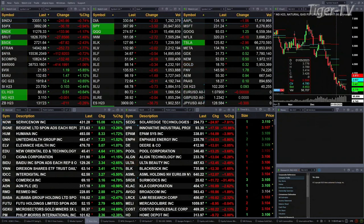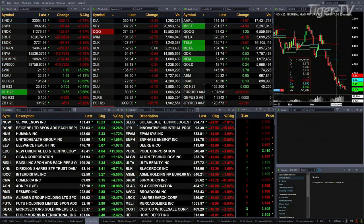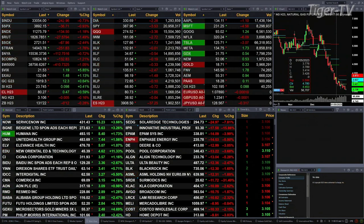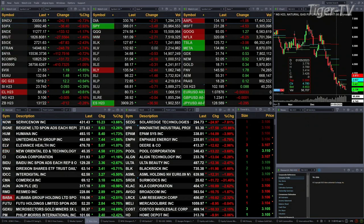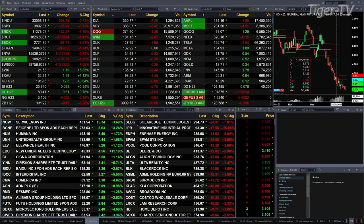Spot volatility is still below its 50-day exponential moving average. Gold is trading up 12 bucks at 1919. Silver's up nine cents at 23.74. Light crude up 47 pennies. Natural gas basically flat. The 30-year treasury down 12 ticks, trading at 131.22.